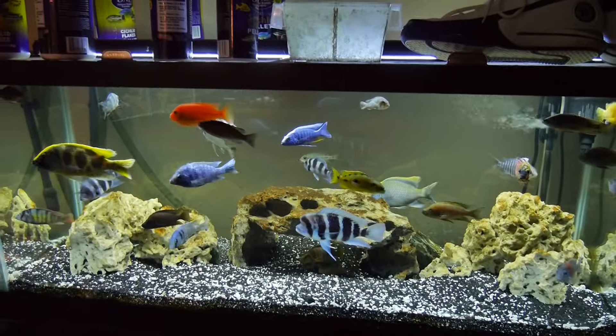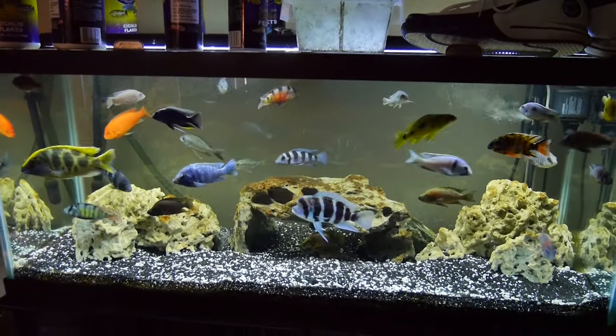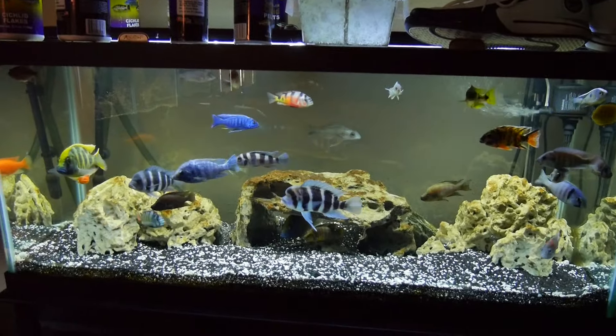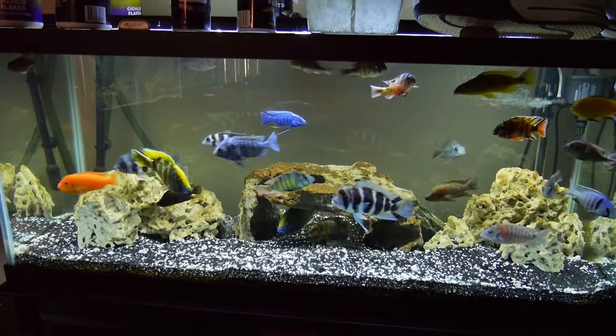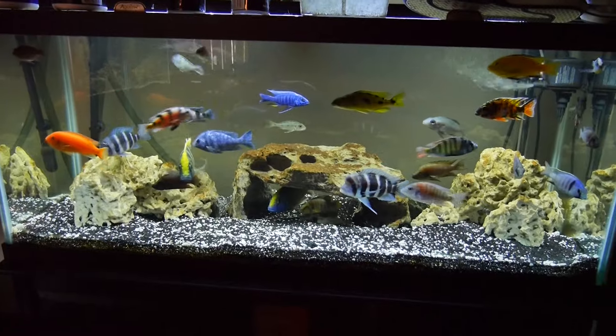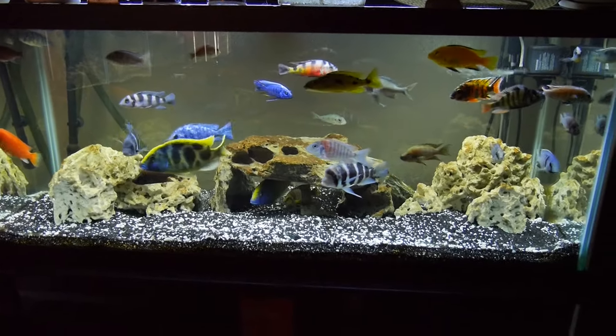I'll go ahead and cut this off — I just wanted everybody to get a quick look. This is a pretty tank, probably one of my favorite tanks as far as visually pleasing goes in the house. It's right inside the front door, so this is kind of the tank that greets you as you come in. But yeah, Surreal 303 — coming up on four minutes so I'm gone.